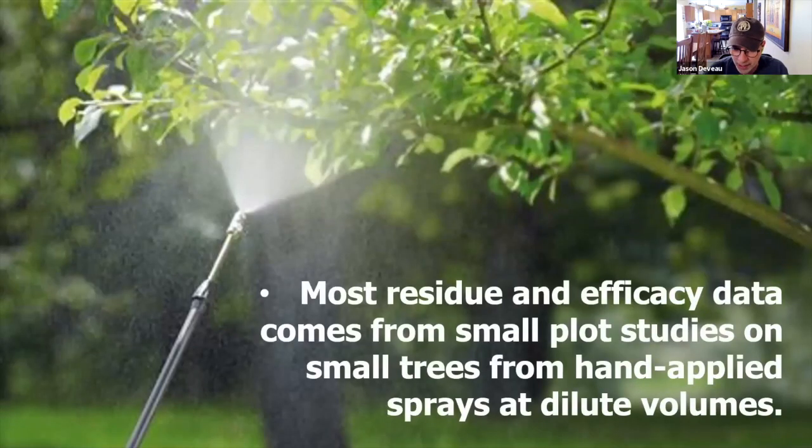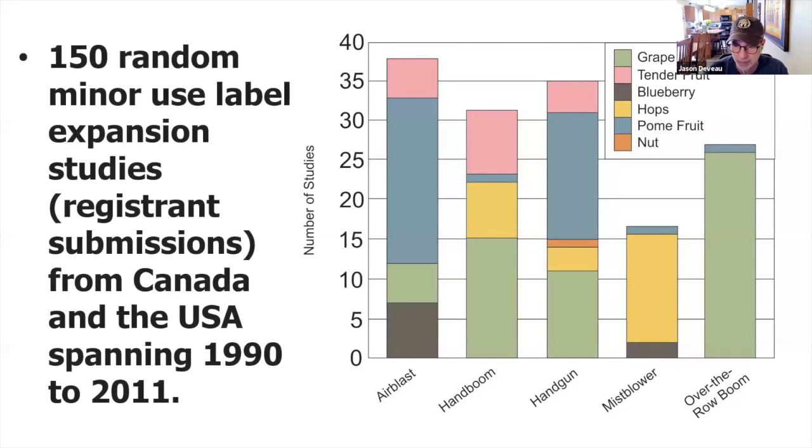A lot of the data on our labels comes from small plot studies on small trees from hand-applied sprays at dilute volumes. A number of years back I grabbed 150 random minor-use label expansions — where a registrant or agrochemical company wants to make a change to their label, maybe a new crop or a new rate. How do they do that research? Well, this survey shows us it's quite the dog's breakfast. Sometimes they test with air blast sprayers, but sometimes hand booms or hand guns or backpack mist blowers or no-air-assist over-row booms. We've got good representation from all of them.